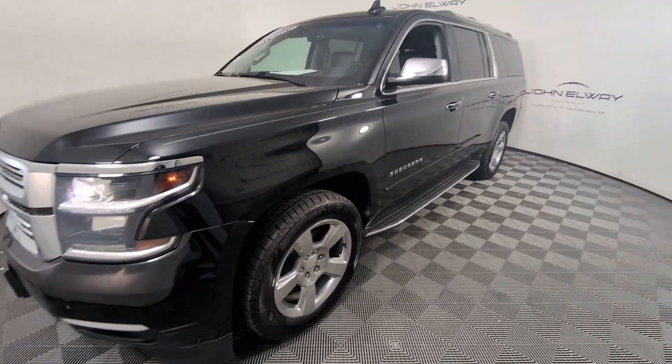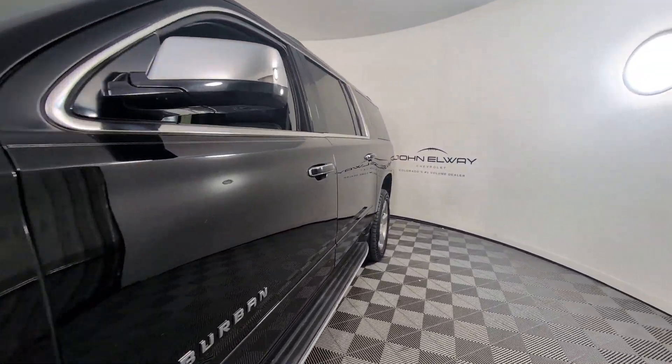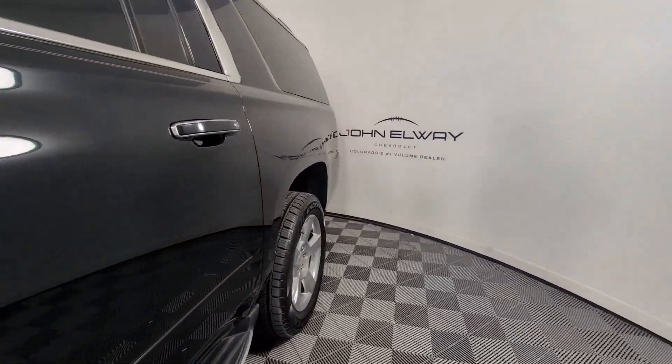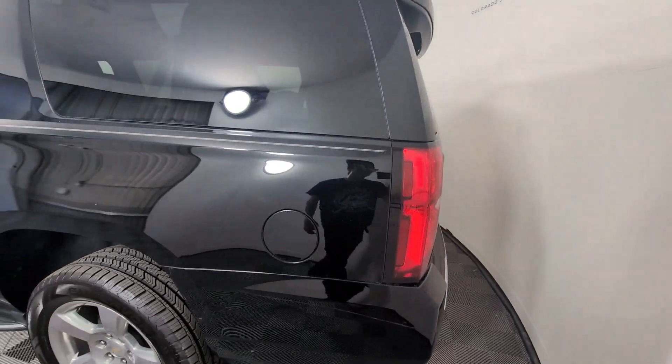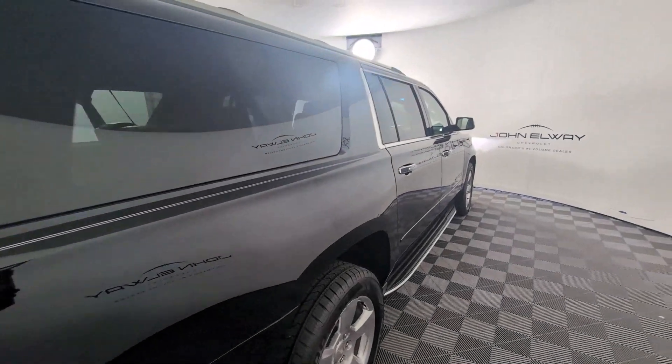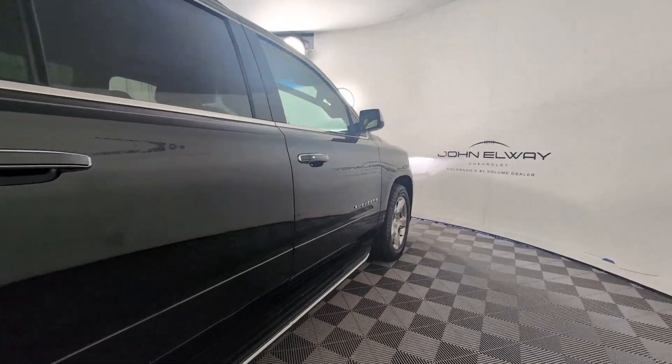Picture yourself in the 2018 Chevrolet Suburban. With less than 110,000 miles on the odometer, this vehicle stands out from the rest. Whether you're taking that road trip or tackling a big project, keep your family safe, comfortable, and connected in the Suburban.